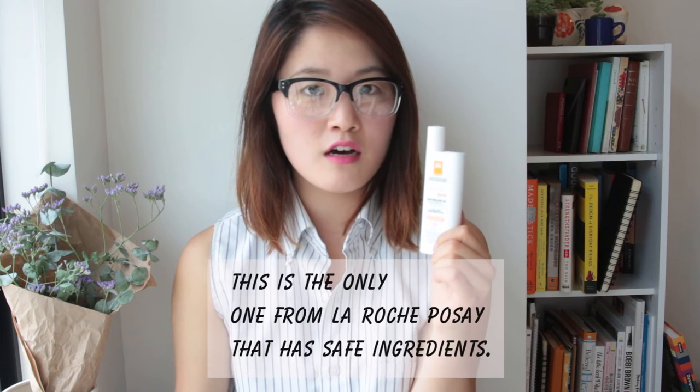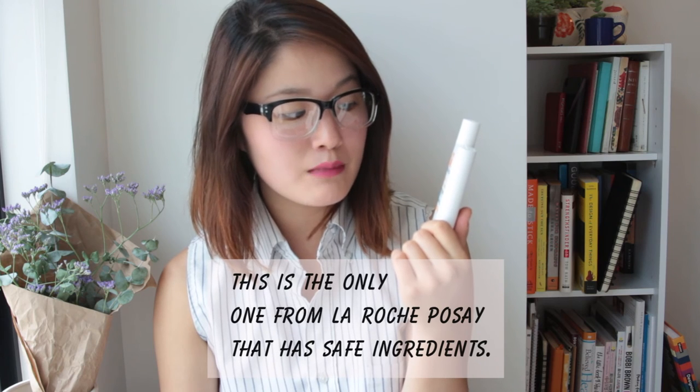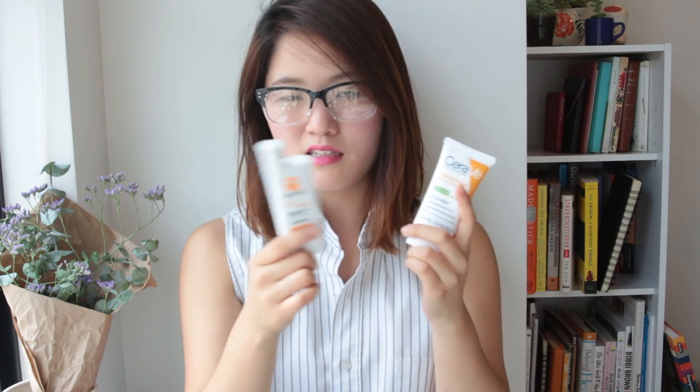The other one is from La Roche-Posay — there are a ton of variations of sunscreens from them, but this one is the Anthelios 50 Mineral Ultra Light Sunscreen Fluid. I'll put the link down below, but this one also doesn't contain any of those harmful ingredients. It's a little bit tinted and costs $33, so it's about half the price of the Tatcha. What I don't like about it is that it smells very chemical — I'm not a big fan of the smell. That's the only reason I'd choose the Tatcha over this one, but it's a good price and I would recommend it.